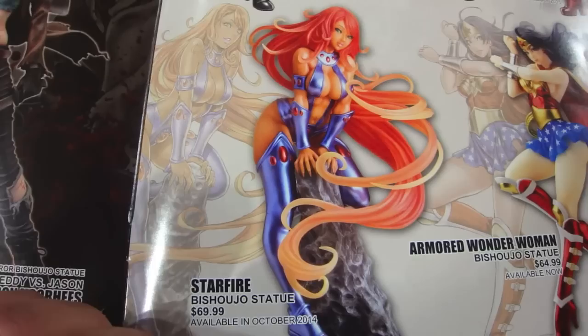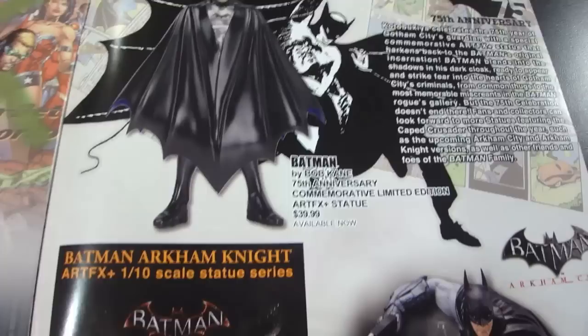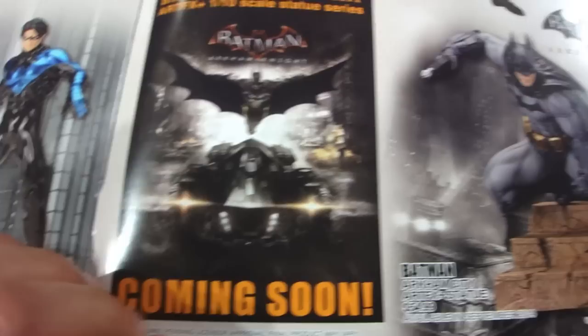On to what I'm about to do a review of is the DC line — specifically the Starfire Bijujo statue, which is retailing at $69.99. And let me tell you, it is well worth it. I'm very excited to see this piece in person; it's beautiful. We see some more DC stuff. There's also Batman by Bob Kane, 75th Anniversary Commemorative Limited Edition. And coming soon, we have the Batman Arkham Knight game — very excited for that. The last page features the Artifacts Wonder Woman statue, which looks beautiful. I already have the Superman and the Batman pictured there, and I'm very excited for her. She'll be retailing at $119.99.